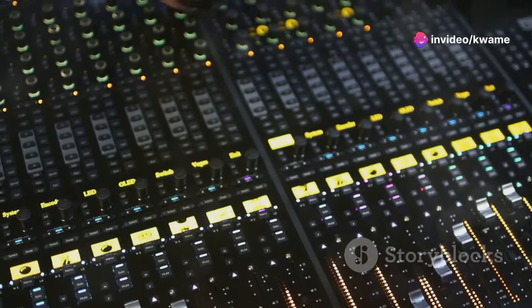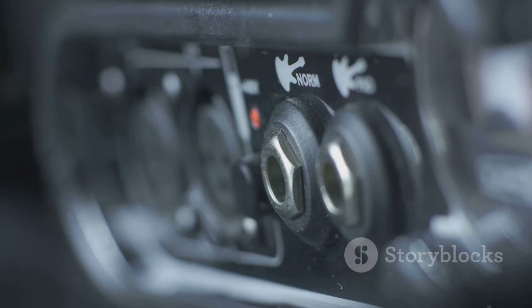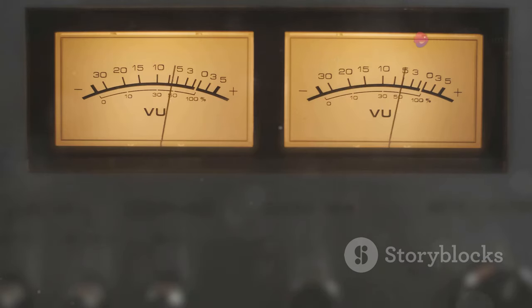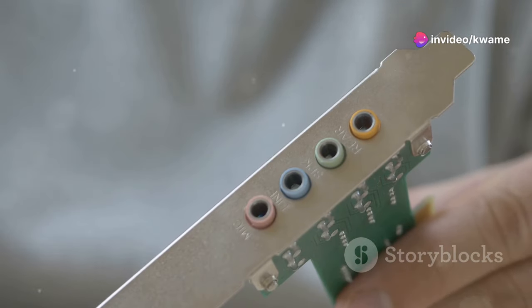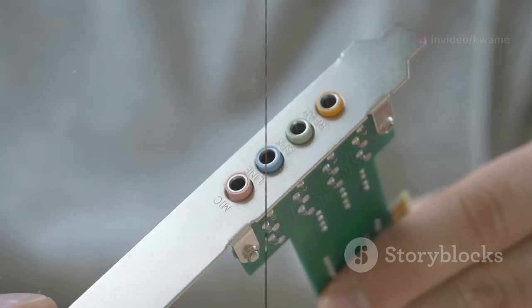For those who demand the lowest latency, meet the Motu M2. This interface is blazing fast, with round-trip latency as low as 1.6 milliseconds. The M2 boasts detailed metering, so you can keep an eye on your levels. If you need lightning-fast performance and pristine audio quality, the Motu M2 is a top contender.